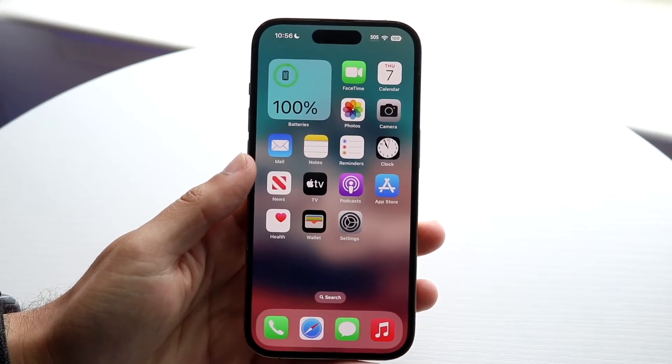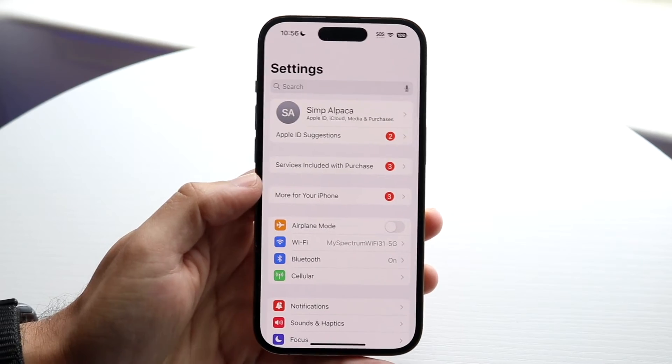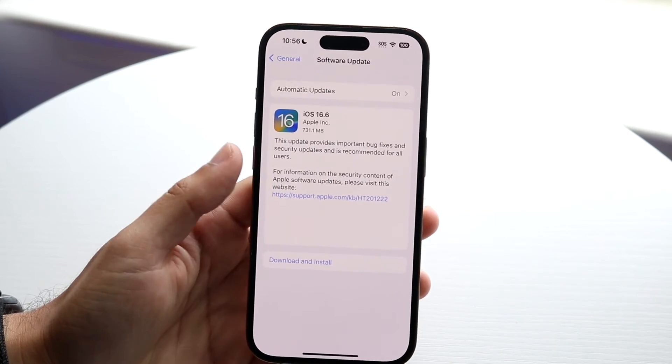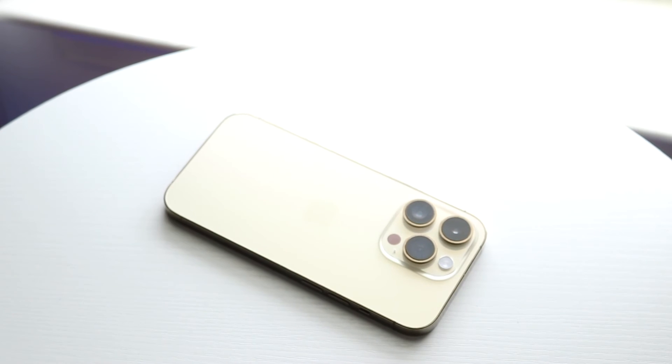If that still doesn't work, you'll want to try either restarting your phone, or go into system settings, tap General, then Software Update, and update your iPhone. That's another thing that can probably end up fixing the problem as well. So that pretty much covers it.